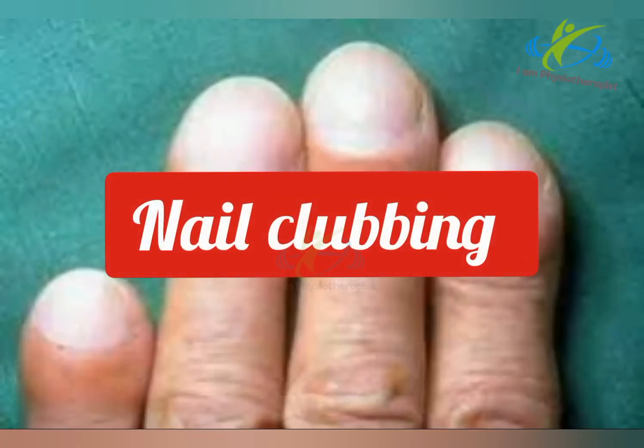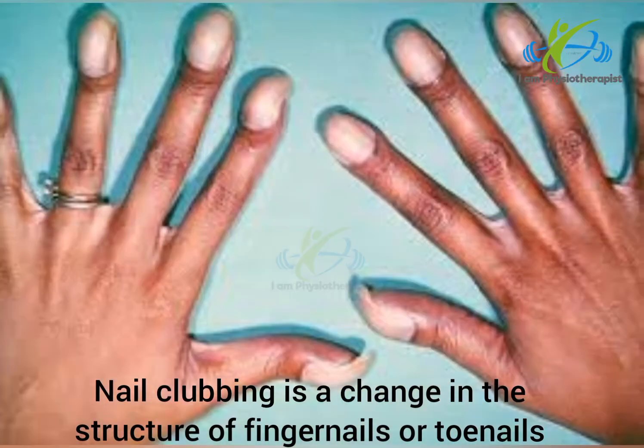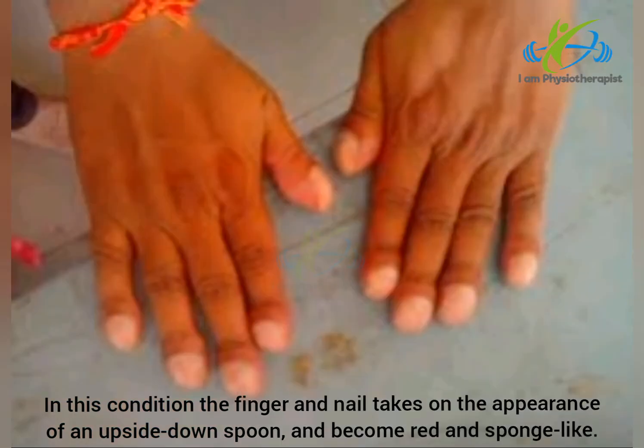Nail clubbing is a change in the structure of fingernails or toenails. In this condition, the finger and nail take on the appearance of an upside-down spoon and become red and sponge-like.